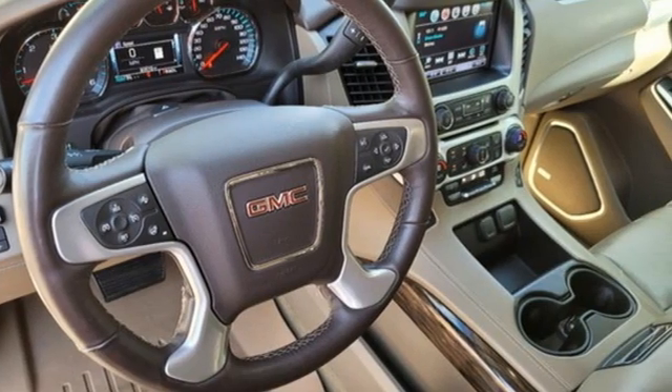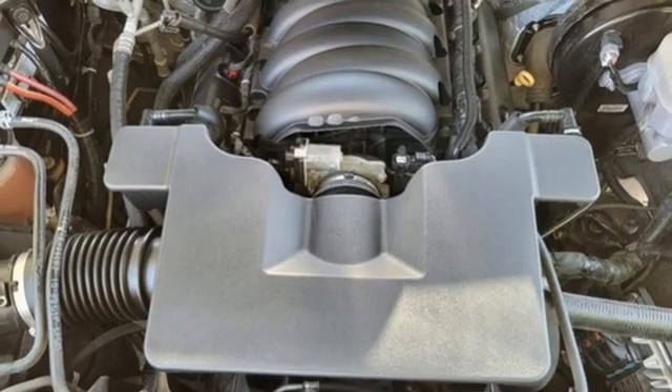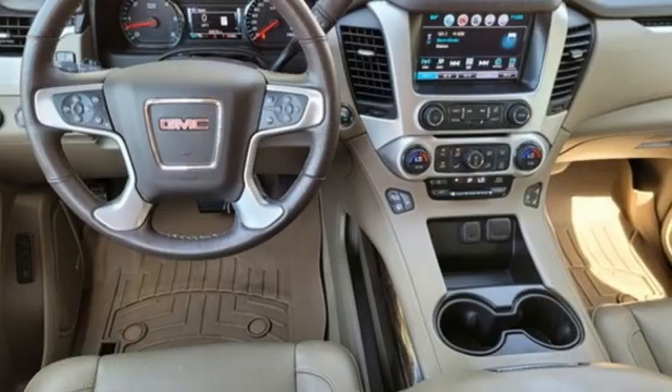Ecotec3 Engine, Dual Zone Climate Control, Bluetooth Wireless Audio Streaming, Auto-Dimming Rear View Mirror, and Heated Steering Wheel.